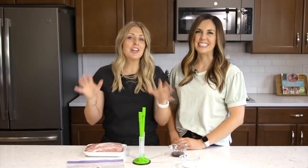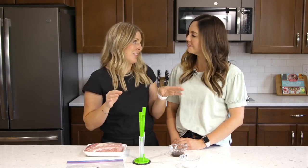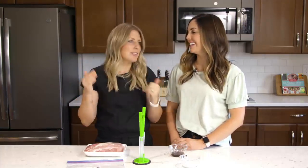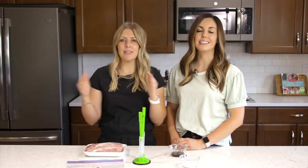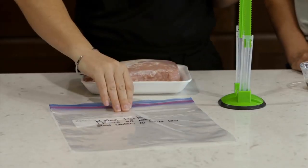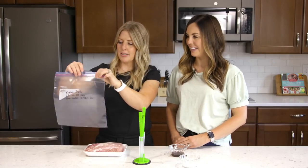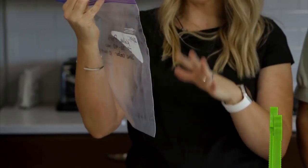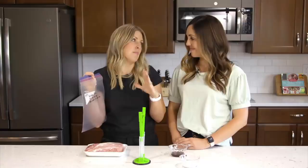This next recipe is called Kahlua pork. We had this a lot growing up — it's one of my favorites and so easy because it's literally just three ingredients. It's a pork roast. In the Instant Pot it cooks for about 70 minutes. In the slow cooker, I like eight to ten hours on low — low and slow.